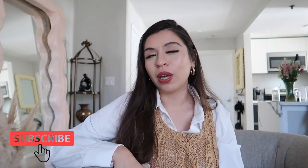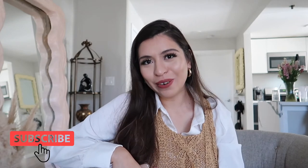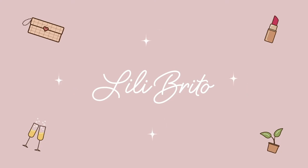Hi guys, welcome back to my channel. My name is Lily, and if you guys could do me a huge favor and hit that like and subscribe button — maybe hit the subscribe button now and the like button after you watch this video — that would be really helpful.